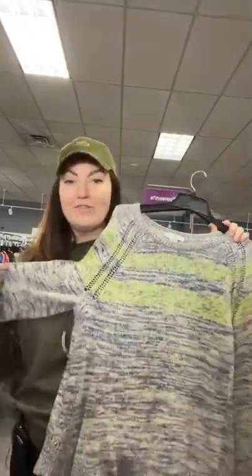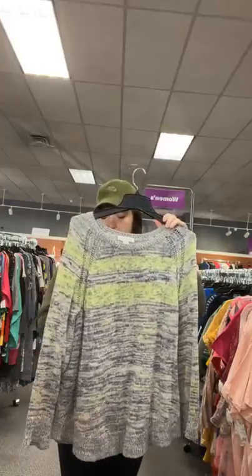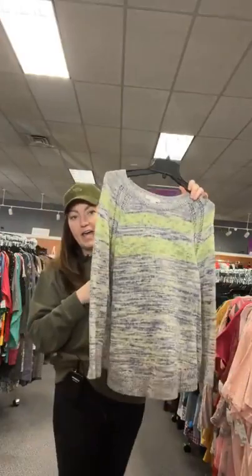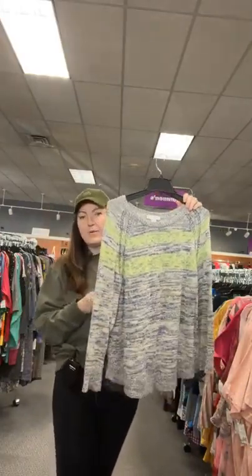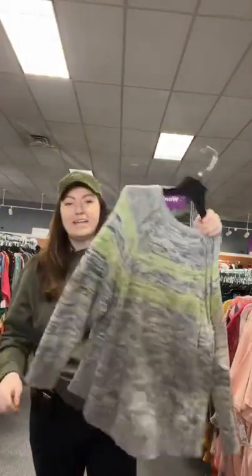This is in the junior's department even though it's Coldwater Creek — it's fun, it's got fun colors, it's a fun little sweater. Definitely springish. It's a 1X from Coldwater Creek, only $14.95 — number 89, so sold space 89. It also says it's an 18, so 1X/18.